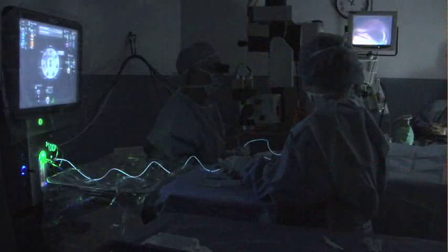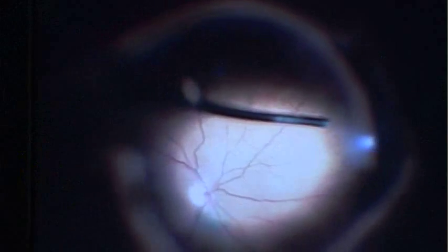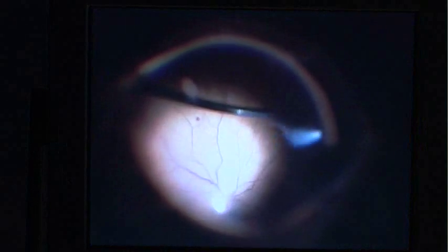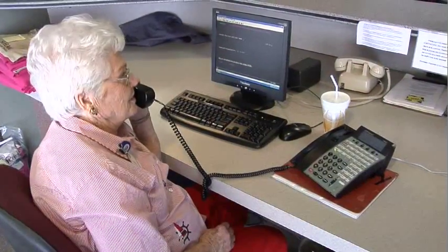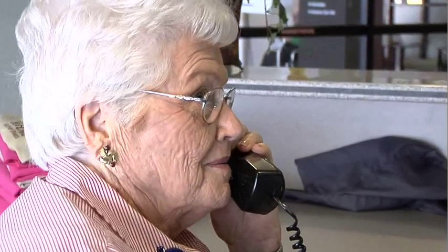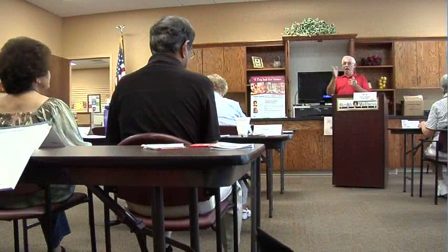For the right candidates, a simple outpatient surgery can remove these floaters. As we're removing the vitreous gel, the eye is being filled up at the same time with an equal volume of saline. Patients have no pain and no incisions are made, which means no stitches in the eye. The patient, almost the next day, is aware of the fact that there are no more fuzzy spots. They're gone. And they're gone permanently.